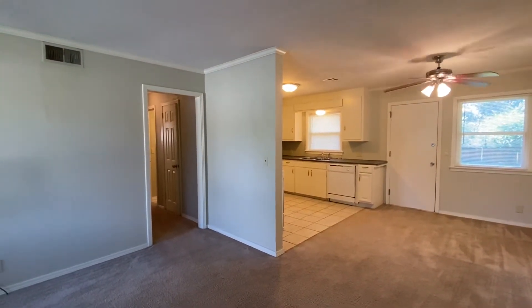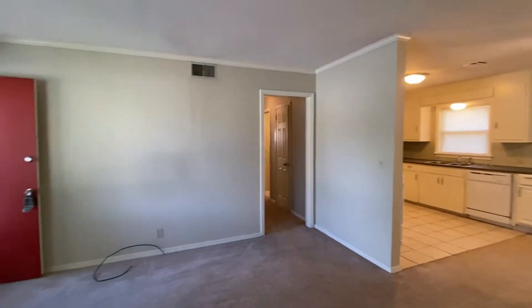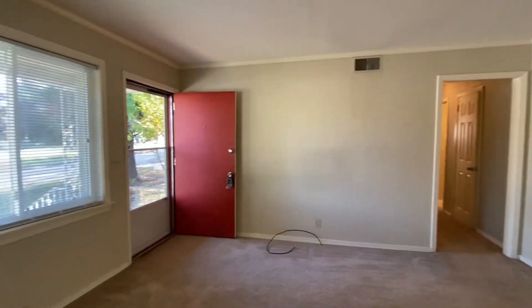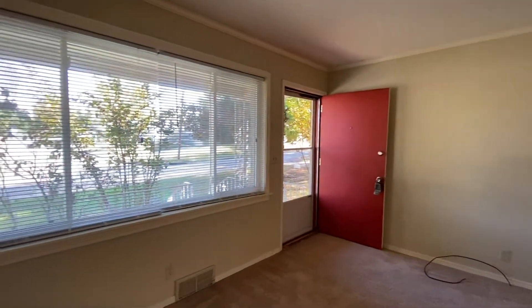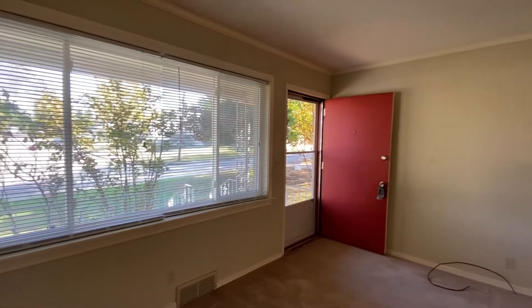This is a virtual tour of 1862 South Hudson Avenue. This is a three-bedroom, two-bathroom house. It does have a one-car garage. I just walked in the front door there. It does have a small covered front porch.